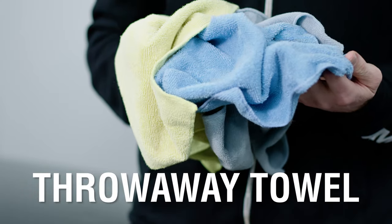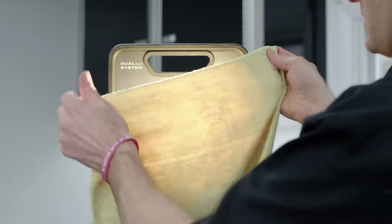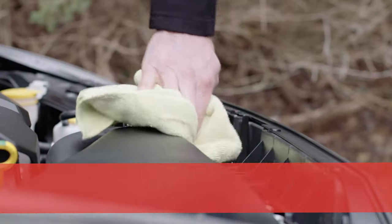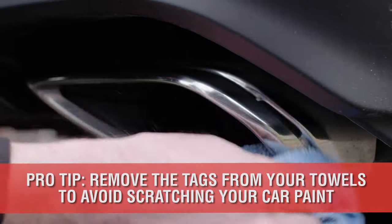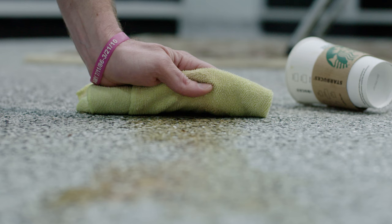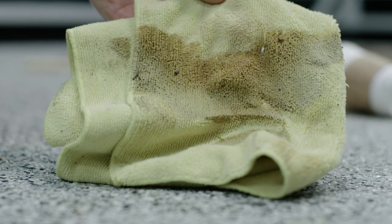Throwaway towels are thin, low pile, or low GSM rags. These do not have enough density for safe use on the paint. Instead, these are used on extremely dirty areas of the car, such as the engine, door and hood jams, wheel and exhaust tips, and tend to be the cheapest of the three towels. They can be washed, but as they become extremely dirty, simply throw them away or relegate them to shop towels — not for use on the car anymore.